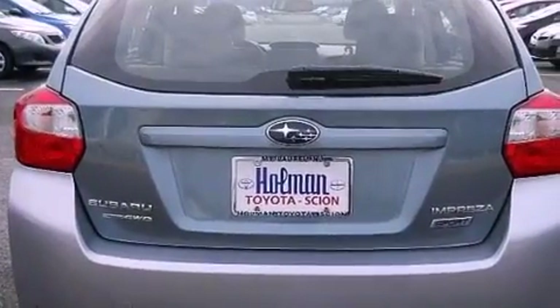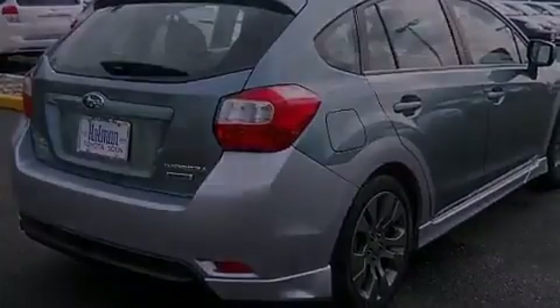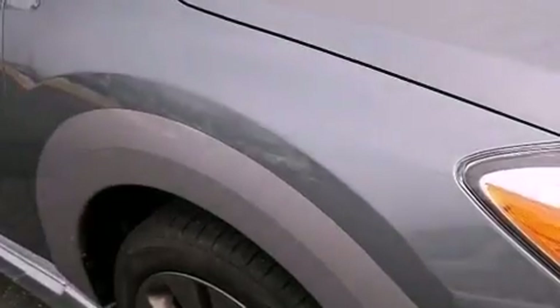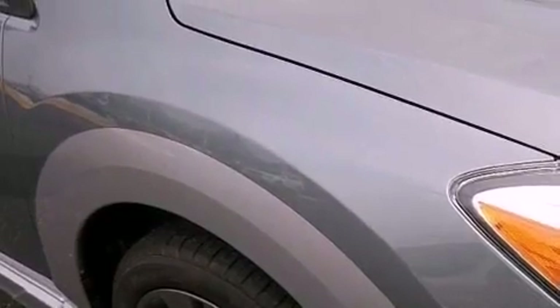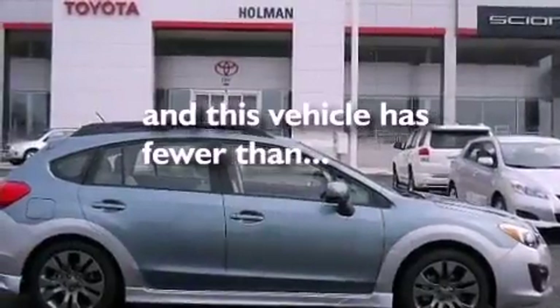The following features are also included: air conditioning, cruise control, heated side view mirrors, a CD player, performance tires, variable valve timing, a rear spoiler, an anti-lock braking system, a rear window defroster, and this vehicle has less than 14,000 miles.